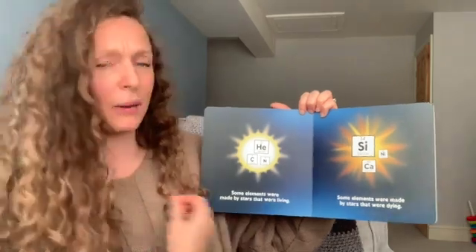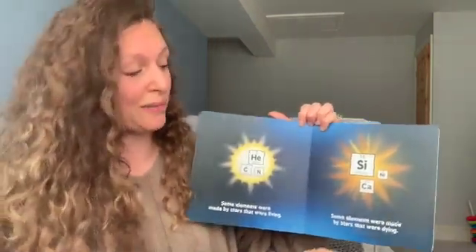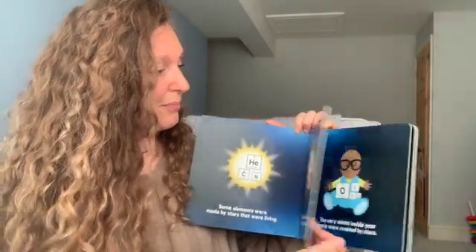Some elements were made by stars that were living. Some elements were made by stars that were dying. And some were made when stars crashed into each other.